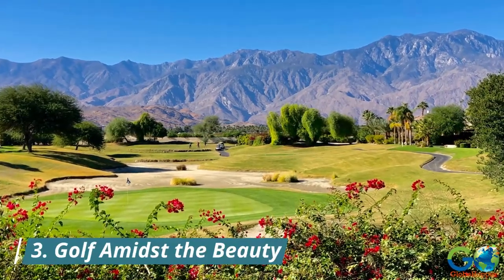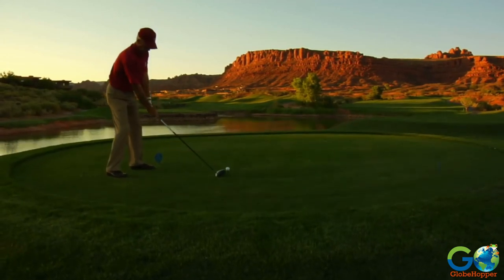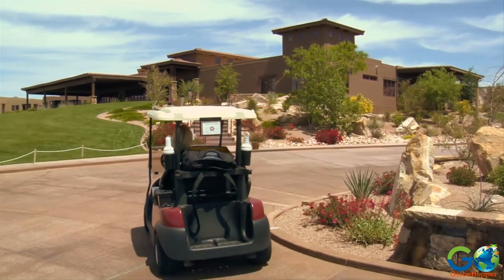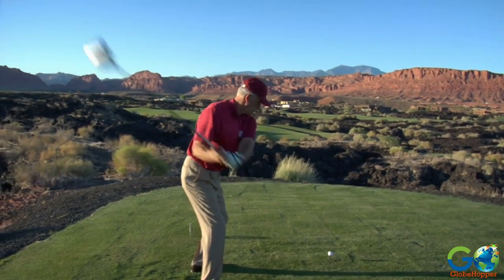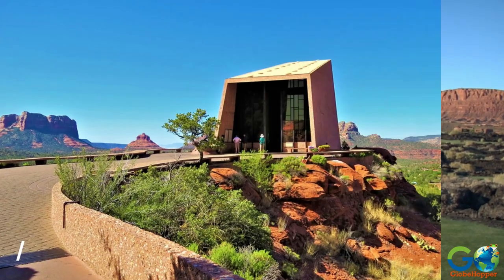3. Golf Amidst the Beauty. Sedona is a golfer's paradise, with world-class courses like Sedona Golf Resort and Oak Creek Country Club, offering challenging holes surrounded by breathtaking scenery. Tee off amid red rock and lush fairways for a unique golfing experience.